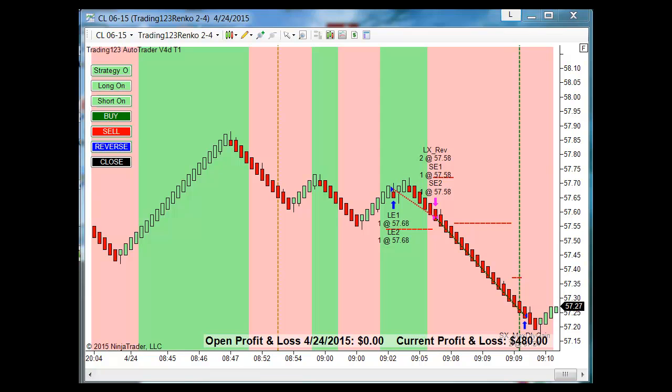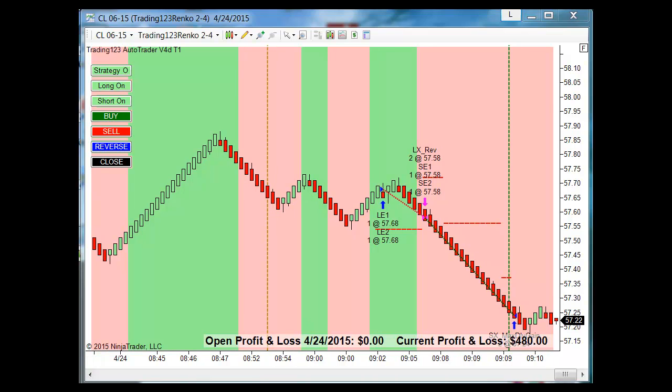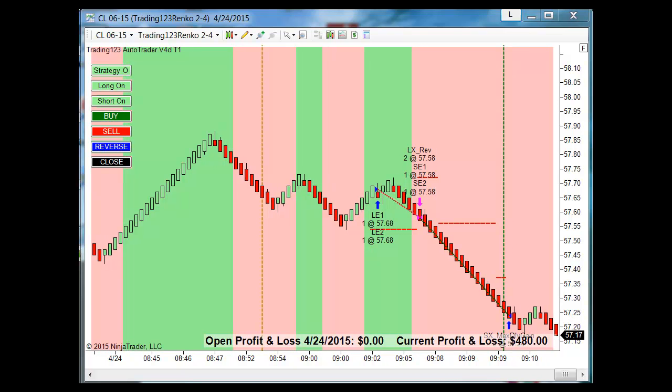For more information on our AutoTrader, go to trading123.net and click on the NinjaTrader tab to see the AutoTrader information. The AutoTrader knows the true trend and it's more accurate than any human trader out there. Hope you enjoyed the video — good luck with your trading.